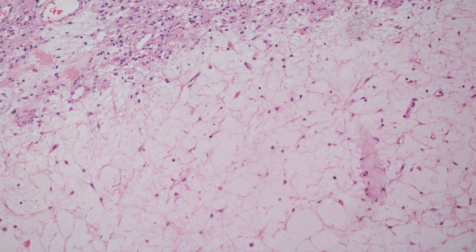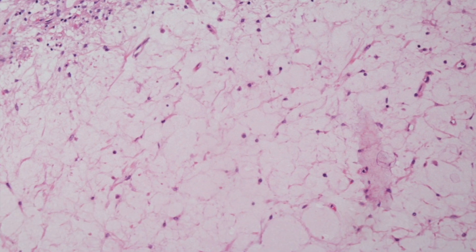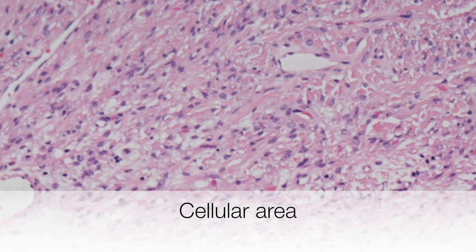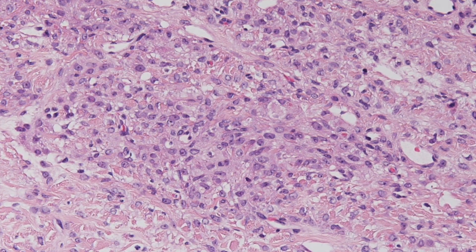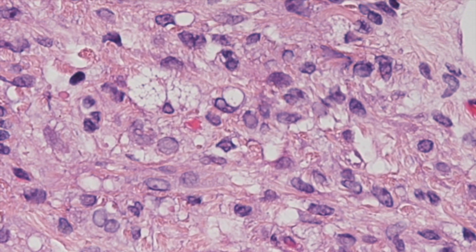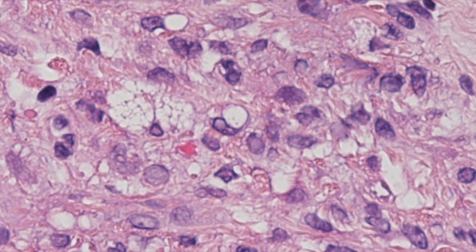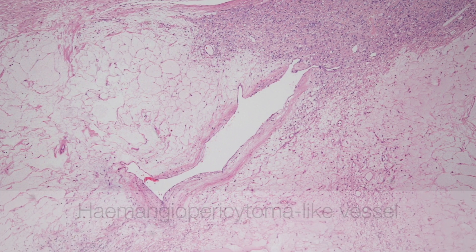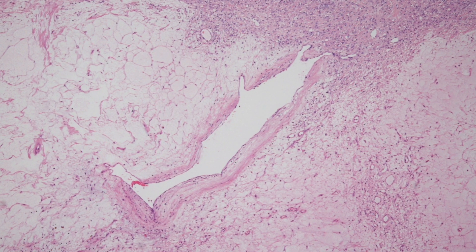Here is a high-power view of the oedematous hypocellular area. And here is a high-power view of the cellular area containing epithelioid and spindle cells, and some cells that are vacuolated. And finally, here is a thin-walled hemangiopericytoma-like or staghorn-shaped blood vessel.